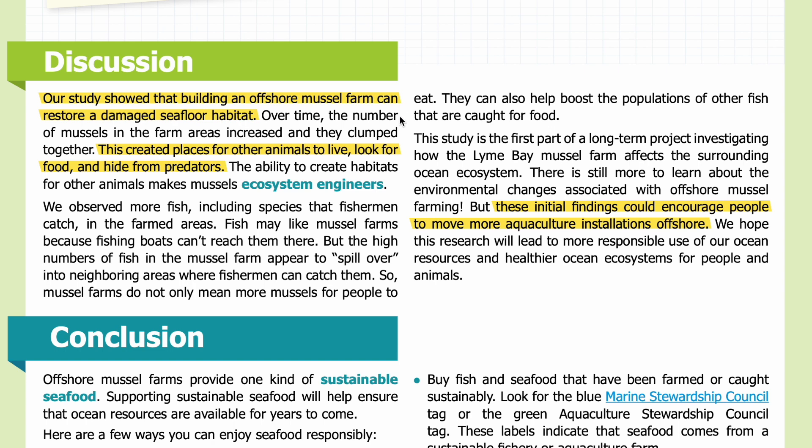Discussion. Our study showed that building an offshore mussel farm can restore a damaged seafloor habitat. Over time, the number of mussels in the farm areas increased and they clumped together, creating places for other animals to live, look for food, and hide from predators. The ability to create habitats for other animals makes mussels 'ecosystem engineers.' We observed more fish — including species that fishermen catch — in the farmed areas. Fish may like mussel farms because fishing boats can't reach them there, but the high numbers of fish appear to spill over into neighboring areas where fishermen can catch them.